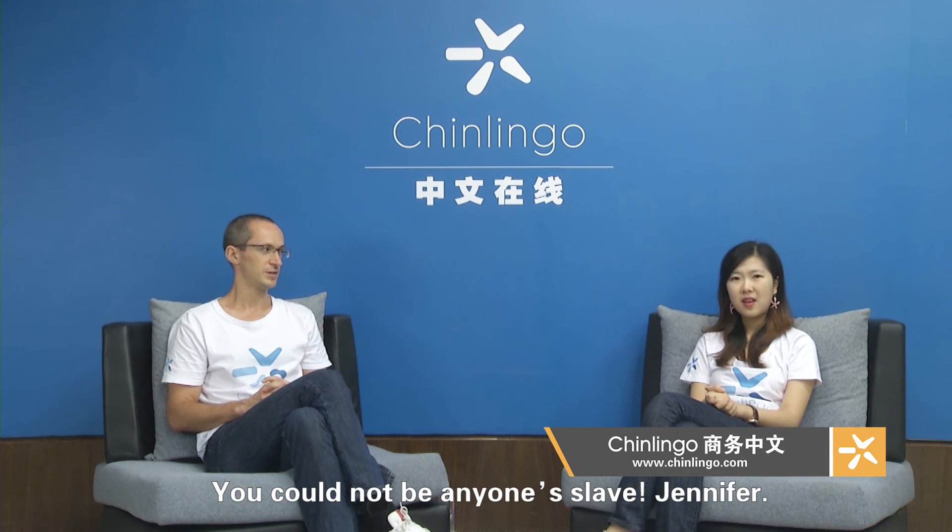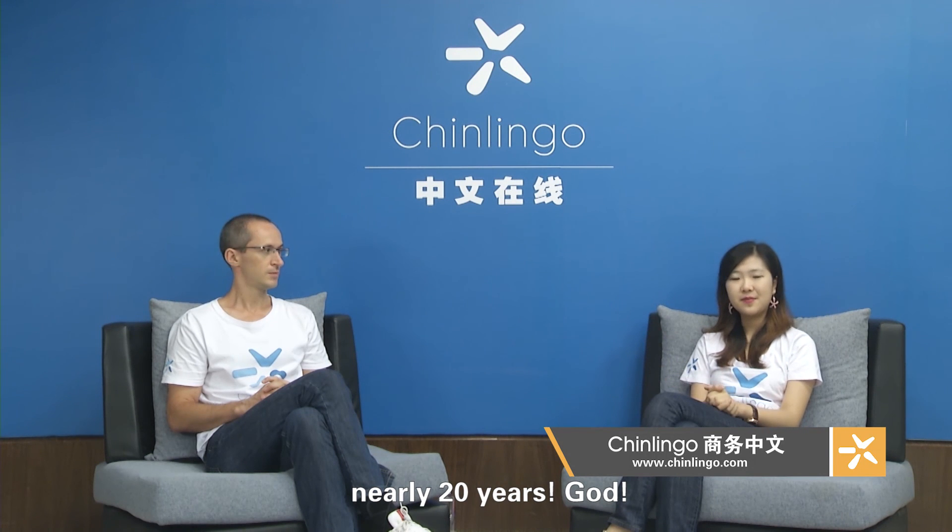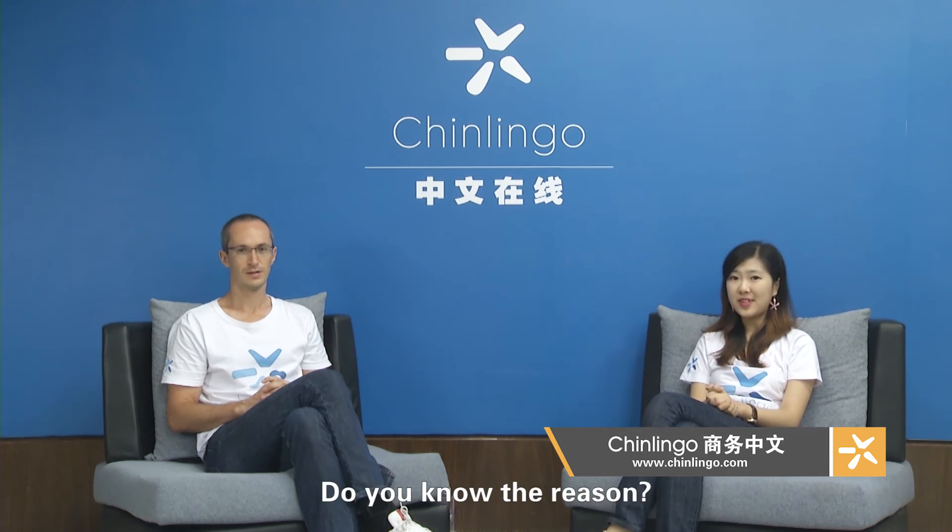Alexis, 我不想当房奴. You couldn't be anyone's slave, Jennifer. In fact, I will be the bank slave for nearly 20 years, Scott. 为什么？Do you know the reason? Please check it out on our website. Welcome to join us.